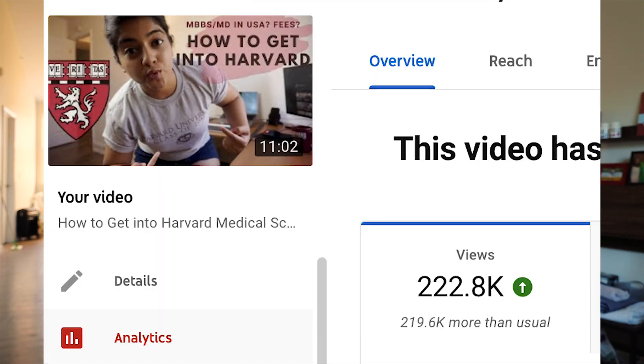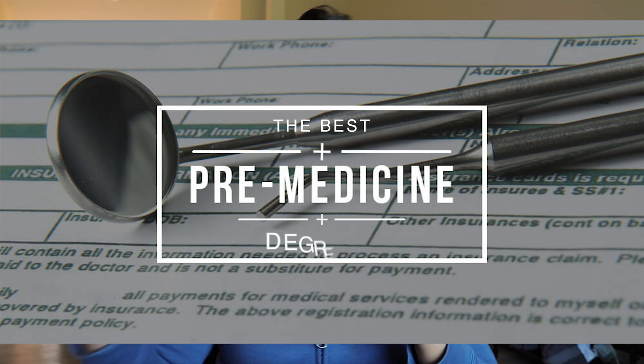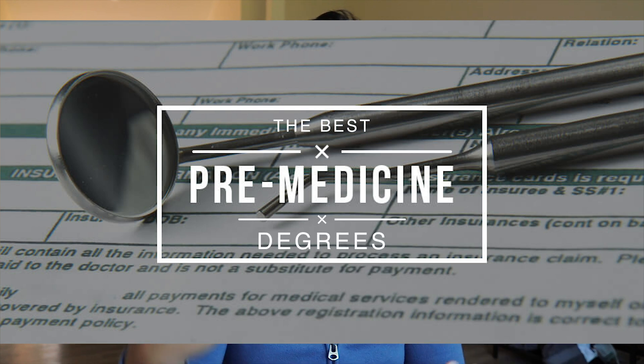You guys made my 'How to Get into Harvard Medical School' video blow out of proportion, so it only felt right to answer the most awaited question on the best pre-med degrees to choose and how to go about that whole process.